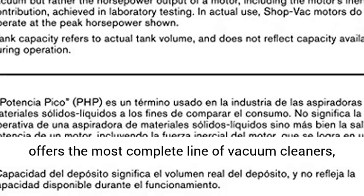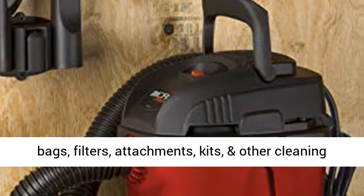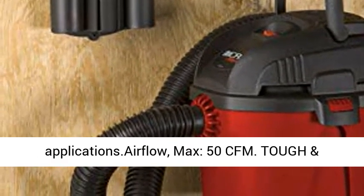ShopVac offers the most complete line of vacuum cleaners, bags, filters, attachments, kits, and other cleaning tools available for home, industrial, and commercial applications. Airflow Max: 50 CFM.